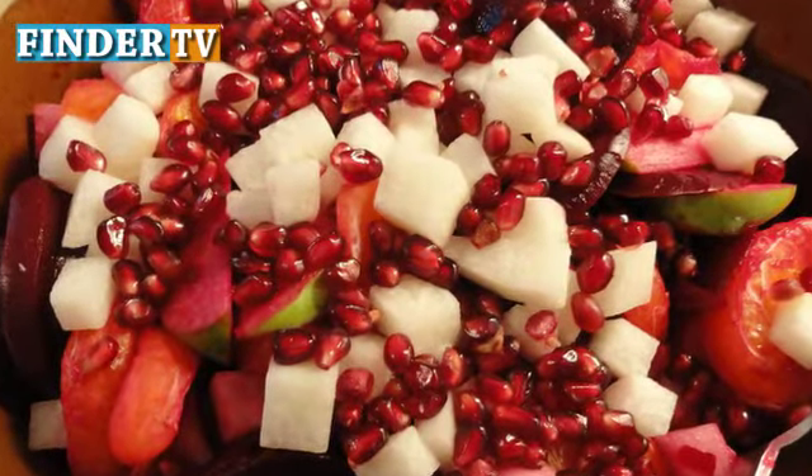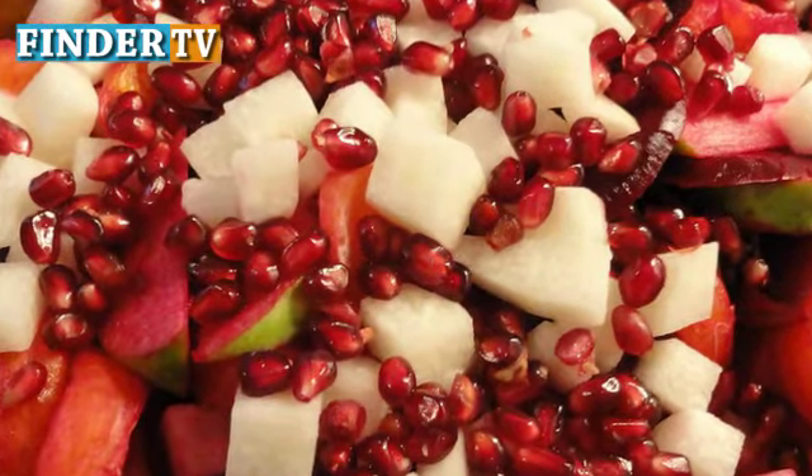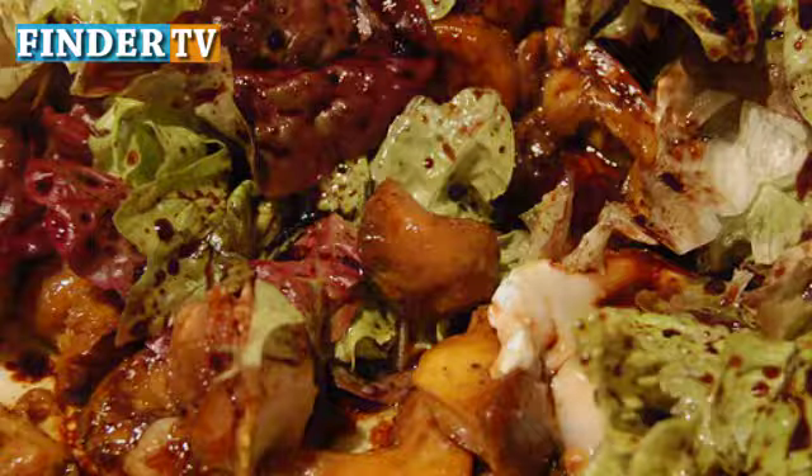Ensalada de Nochebuena is a Christmas salad served during dinner in Mexico. It's made from a variety of vegetables and fruit depending on the chef, but usually includes lettuce, beet, carrot, pineapple, pecan, and pomegranate seeds.